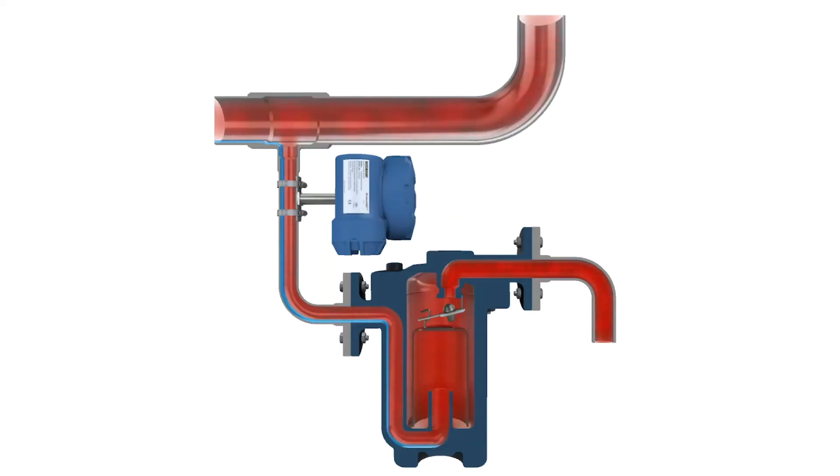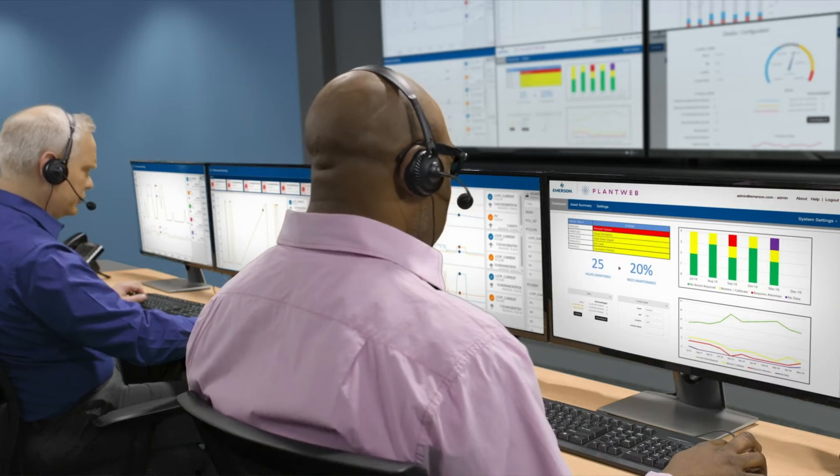As you can see in this example, the steam trap has failed and is blowing through steam into the atmosphere. With our connected services offering, our experts help you identify this failure as soon as possible, rather than waiting on a manual inspection.